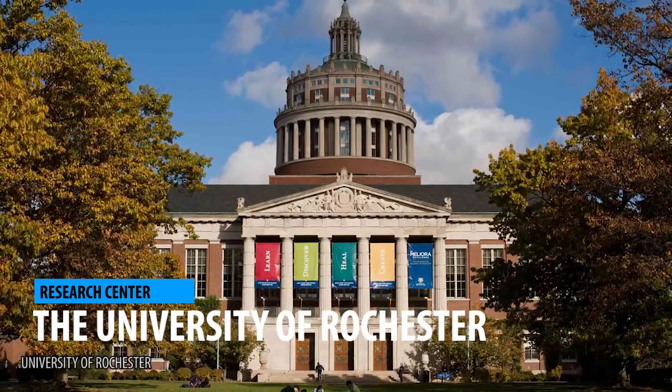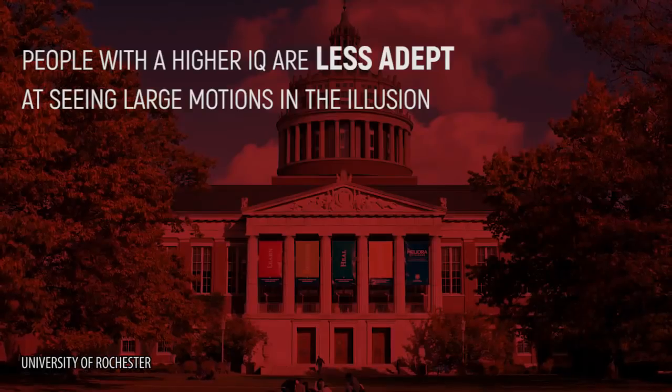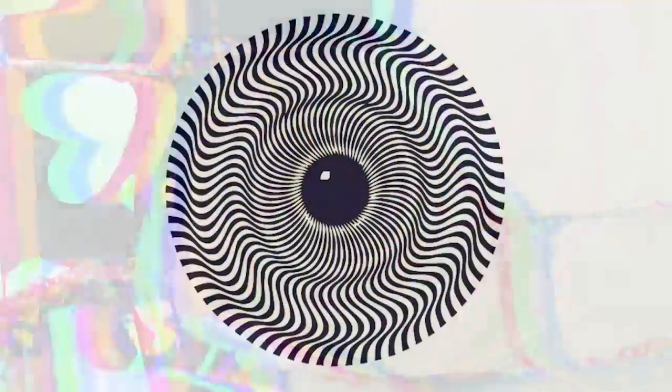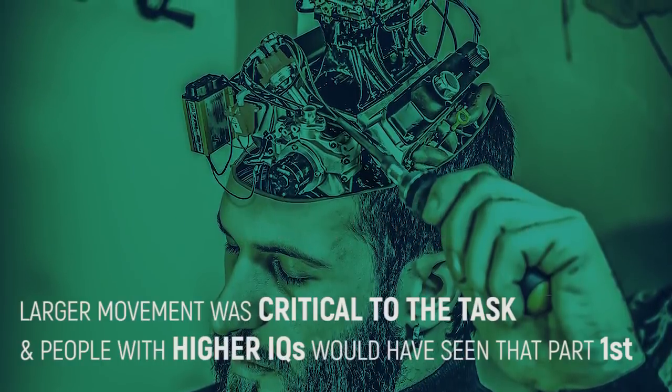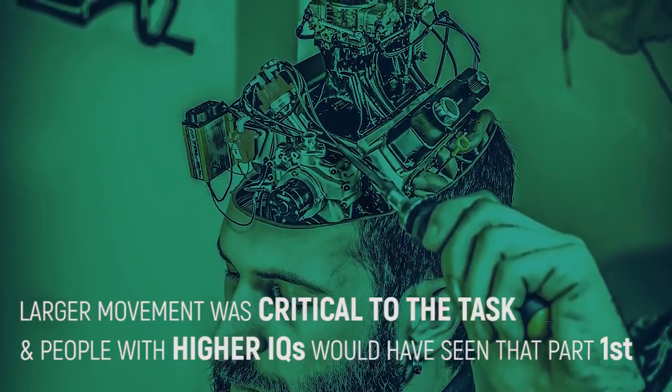During a study at the University of Rochester, scientists concluded that people with a higher IQ are less adept at seeing large motions happening in the illusion. It makes sense that a key component to intelligence is filtering out unnecessary information — this shows a brain that is more efficient. They further theorized that if seeing the larger movement was critical to the task, people with higher IQs would see that part first instead.